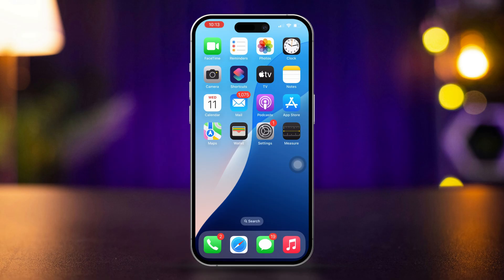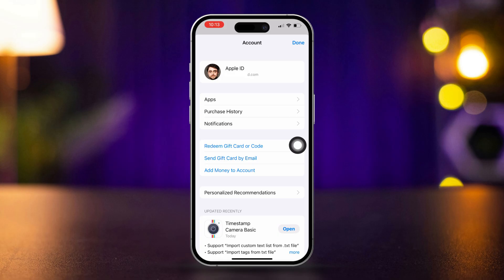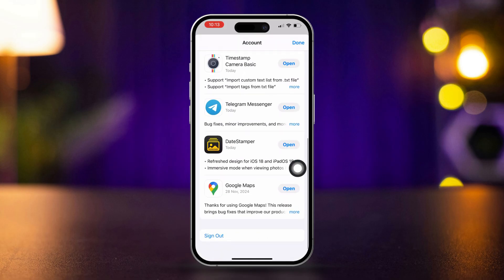Configure iCloud and iTunes and App Store separately. Open the App Store and tap your profile. If you already have the same Apple ID here, then scroll down and tap 'Log Out.'